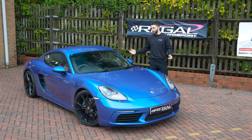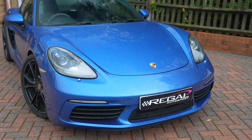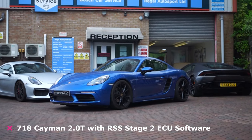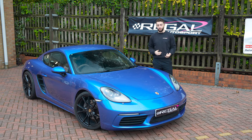Hi guys, welcome back. In today's video we've got this 718 Cayman 2 litre turbo back in our workshop for a turbo upgrade. If you're familiar with our channel you might have already seen this Cayman where we've done a stage 2 upgrade - it's running around 400 horsepower and about 380 foot pounds of torque at the moment.